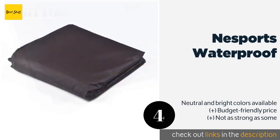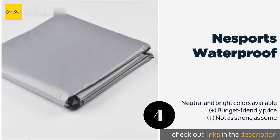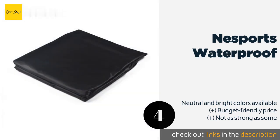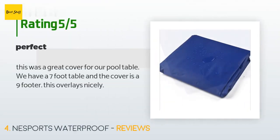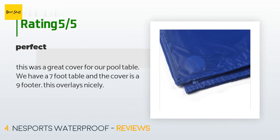The next product is the Nesports Waterproof. Each Nesports Waterproof is crafted from 4-millimeter thick vinyl, which should be just enough to keep light spills away from the felt. Plus it's not all that heavy, so you won't struggle to lift it and spread it out by yourself. This product is available on Amazon for $18.